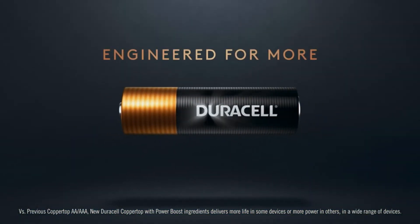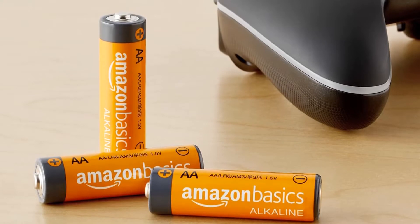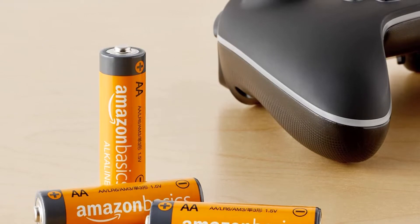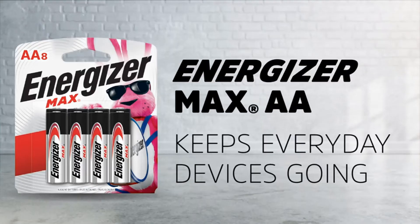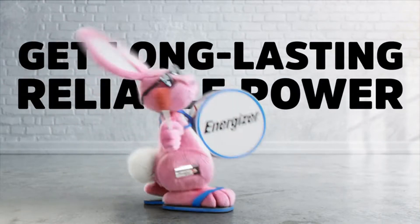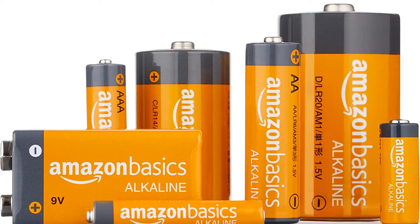One of the best things about Amazon Basics is its high-quality components. Its top safety features provide safe operation for both the device and the user. If overworked or used in the wrong way, the short-circuit preventive washer, or SPW, can protect against self-discharging and short-circuiting.